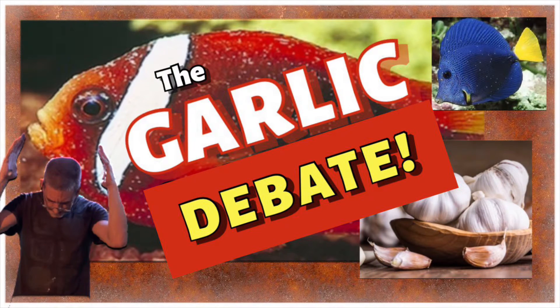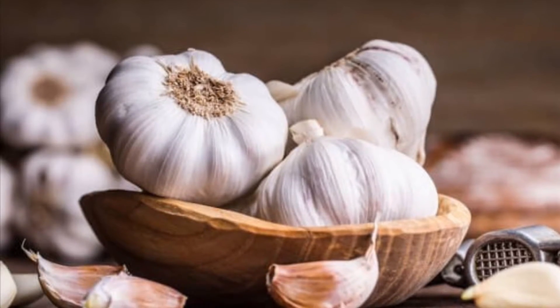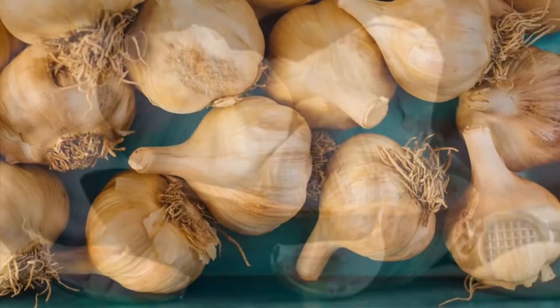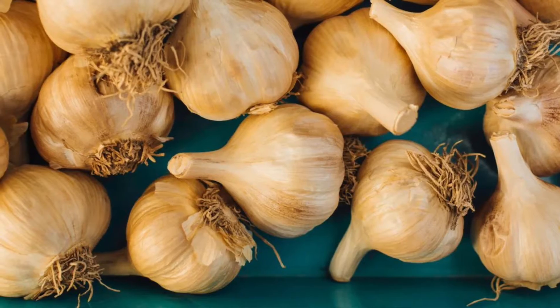Welcome back to Vinnie's Aquatics. Thank you for joining me for the great garlic debate of 2022. Garlic in fresh and saltwater tanks has been a subject around for decades. Opinions range from one corner where garlic is a cure-all — take some garlic for anything — to the other corner where garlic does nothing to help your fish tank and doesn't even make a marinara sauce taste better.